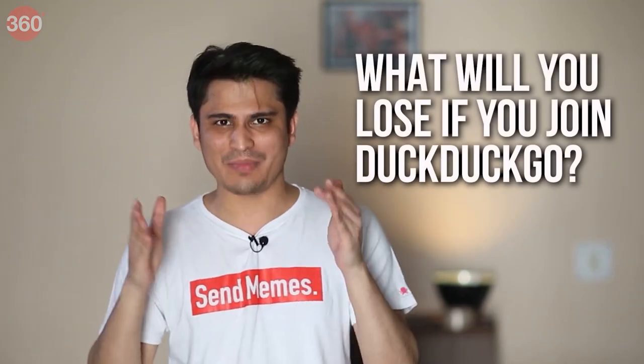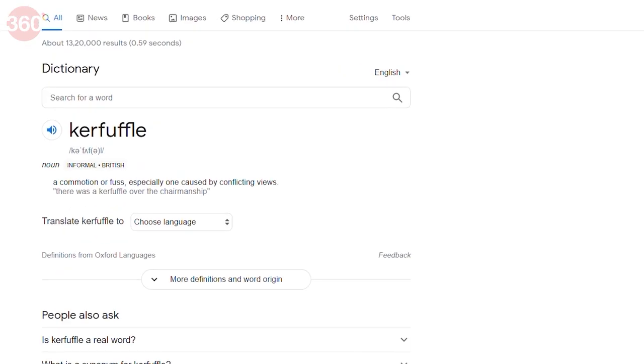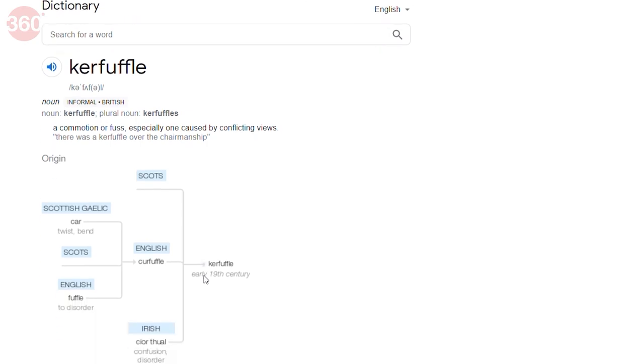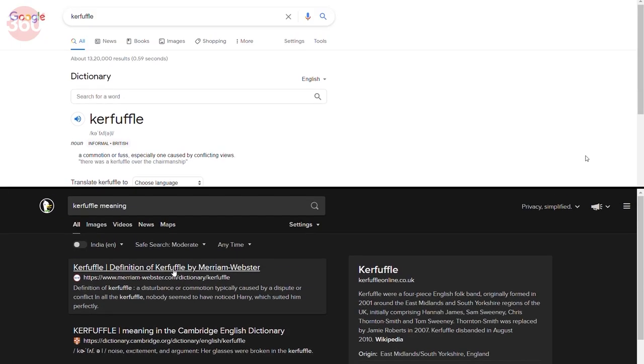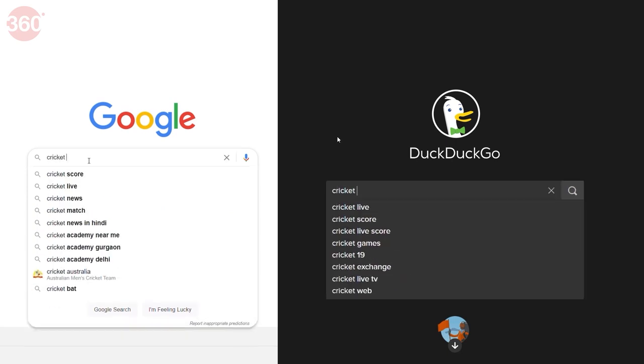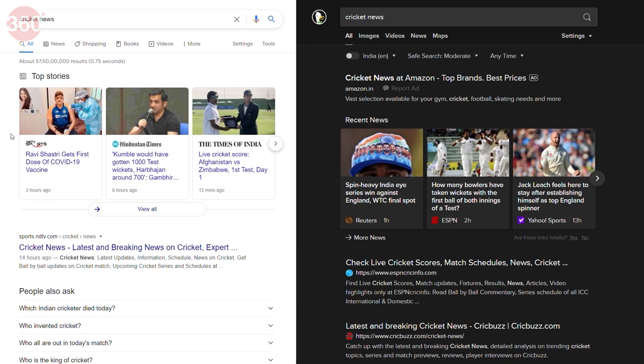Now for the important question: what will you lose when you shift from Google to DuckDuckGo? I ran a battery of searches on both to help you decide. For a simple word meaning search, Google has its own widget with a lot of information — including pronunciation and word roots — while DuckDuckGo shows relevant pages up top without that widget. For trending topics, both show similar results and a recent news widget, but on DuckDuckGo the first link was an ad.